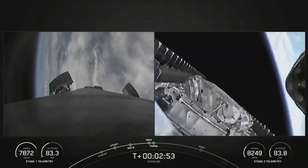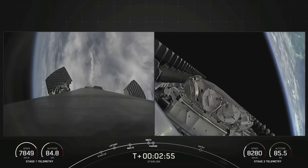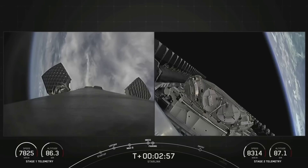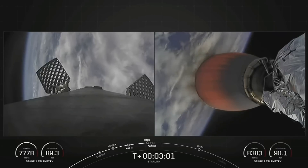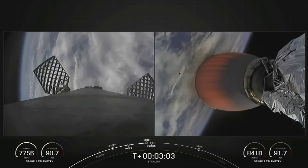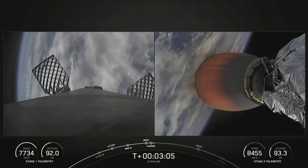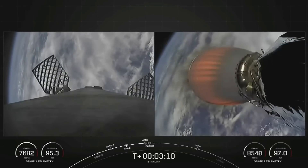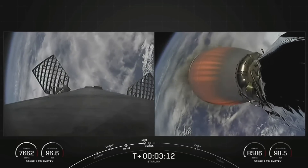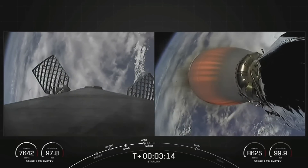Fairing separation confirmed. And there go those two fairing halves falling away from the second stage. Both of the fairing halves flying on today's mission are flight proven — one half is flying for the seventh time today, and the other is flying for the tenth time. This is actually the first tenth flight of a fairing half, and we will be attempting to recover both of those halves on our recovery vessel, Bob.